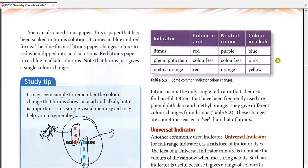For most indicators, they show three different colors: color in acid, neutral color, and color in alkali. The difference is that litmus paper is limited to just two colors. Litmus solution, however, shows a purple color in its neutral form — red in acid, purple neutral, blue in alkali.